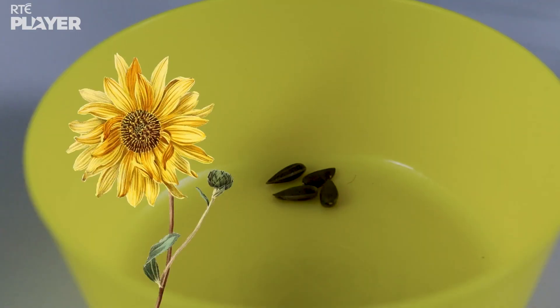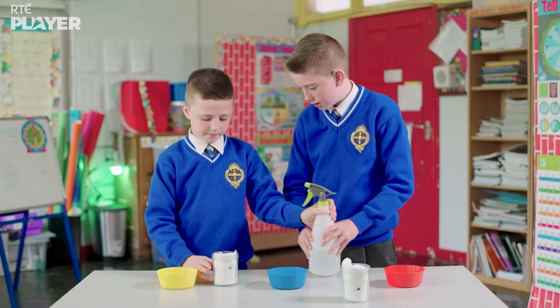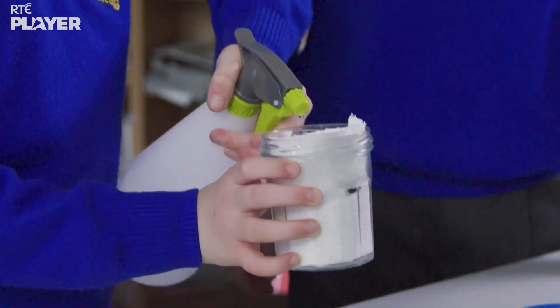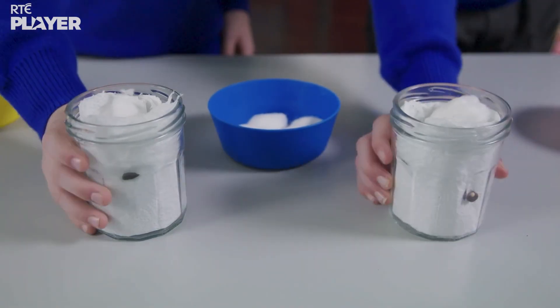Now Ben's turn. He's got a sunflower seed. Then I'll pass you the spray. Very good.